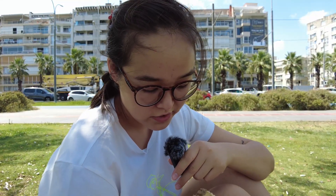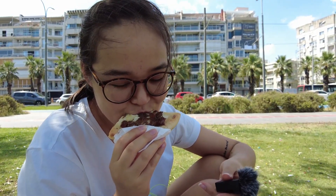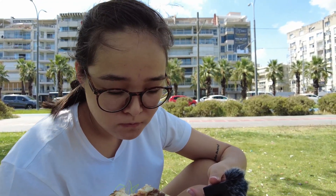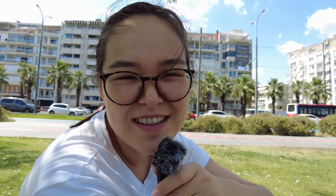My turn to try this meaty, greasy, mushy pide. So salty! I told you why it's salty — to preserve it, to preserve the meat even without a fridge. But mushy, chewy, oozy, tasty. But I didn't like it much.